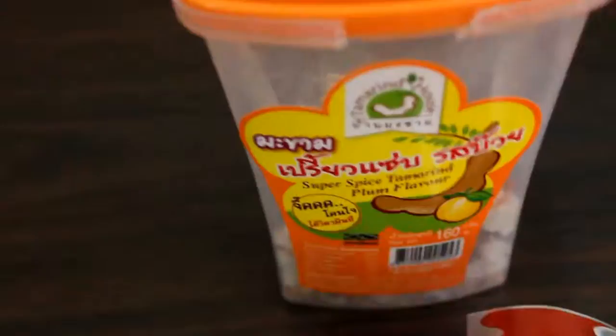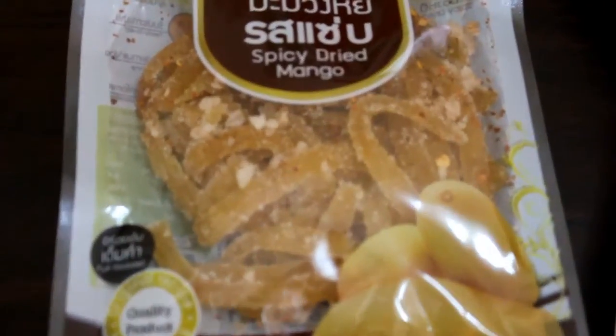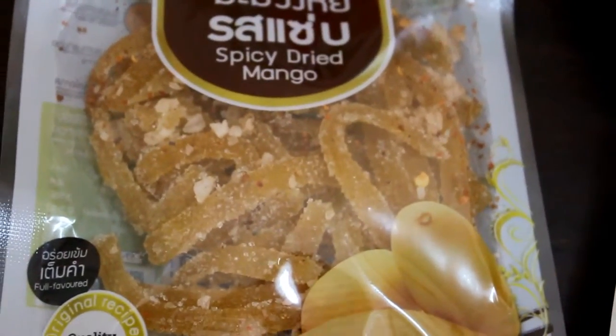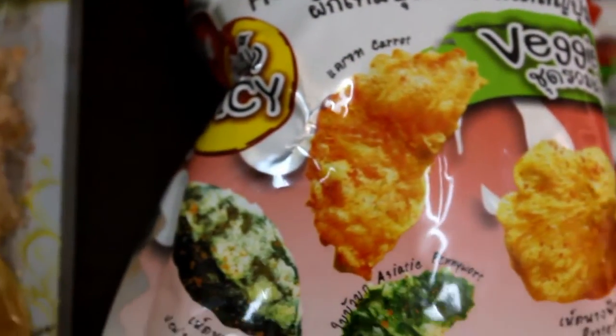You can buy this one at 7-Eleven for, if I'm not mistaken, 39 or 49 baht — that's about 1.25 dollars. This one is 20 baht, less than one dollar. And this one too — you can buy it for less than one dollar. So occasionally if you want to taste or experiment, these are good and you can eat them while watching a movie or chatting with your friends.